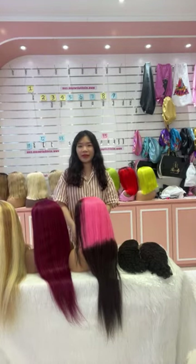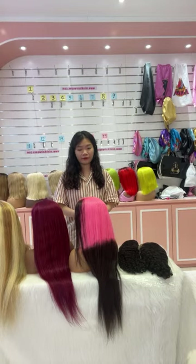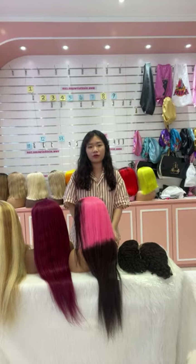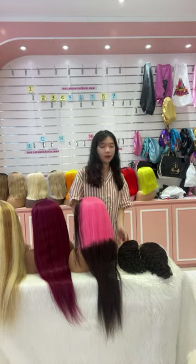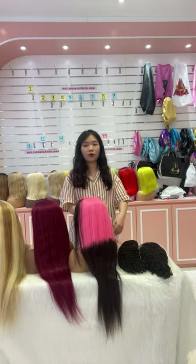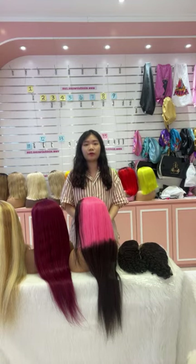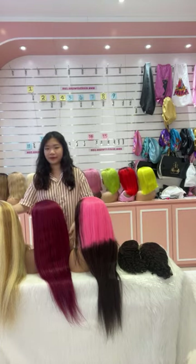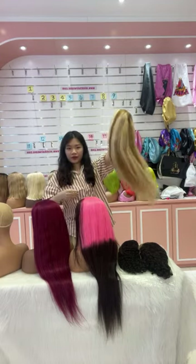Hi guys, welcome to our live streaming. This is Ming Hair. We are a real hair vendor from China. We sell many kinds of human hair and we are on special sales now. So many kinds of hair are on sales now. You can see there are some color wigs and highlight wigs. We also have some wigs and curly or natural black wigs available. All of them are on sales now. So if you are looking for some wigs with an affordable price, please keep watching our live streaming. I will show you one by one. Today we are going to show you many types of wigs that are on special sales. The price is very affordable so please don't miss it.